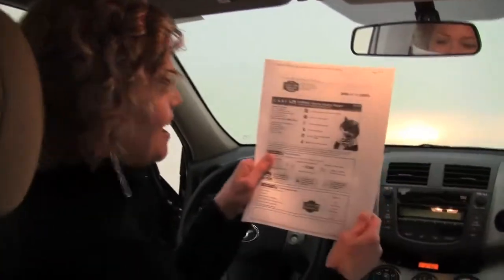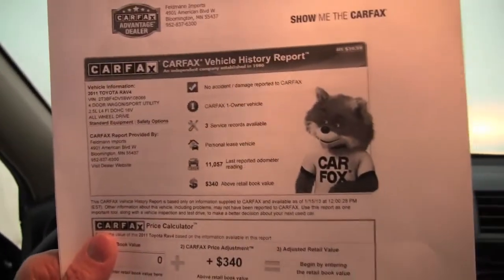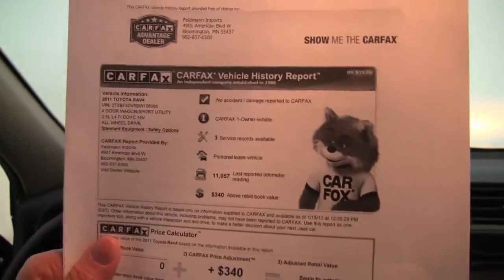And here is the Carfax. As you can see, no accidents or damage. This is a one-owner vehicle, and yes, we have service records available.